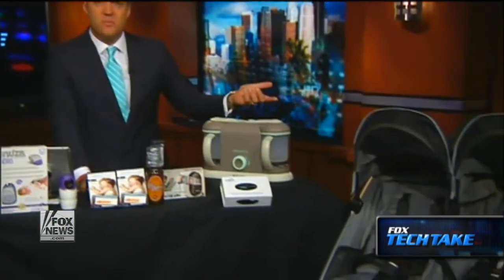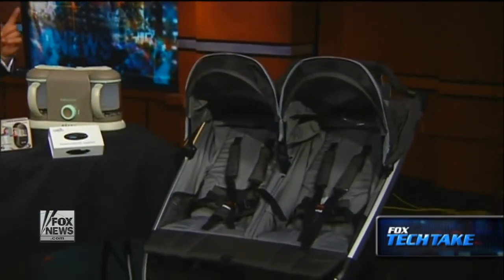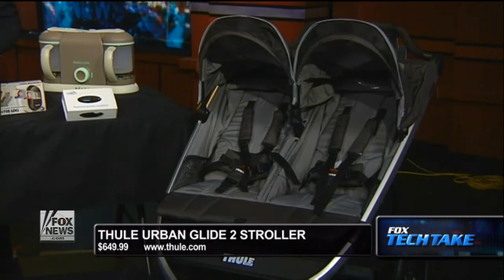We start off with Thule. I know Thule from their bags and also from their car racks for bikes, for example — they make some great stuff. This is a two-child stroller called the Urban Glide 2 Stroller. It's $649 from Thule.com. This thing is great.